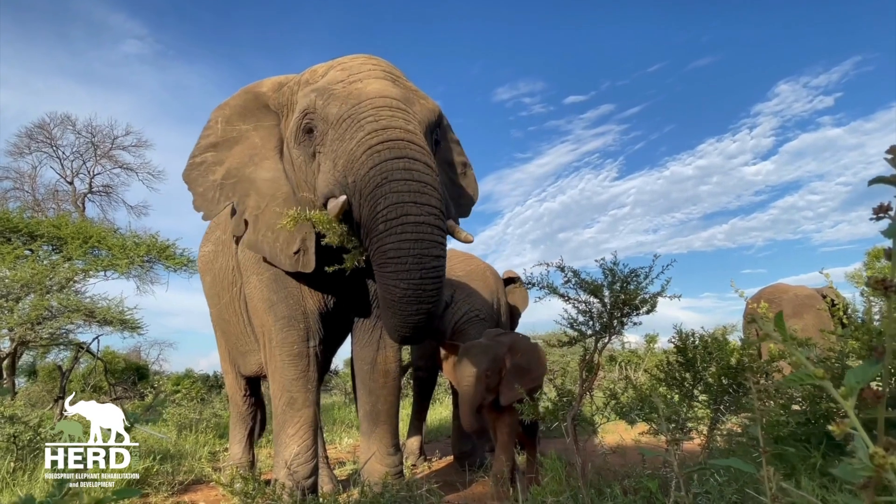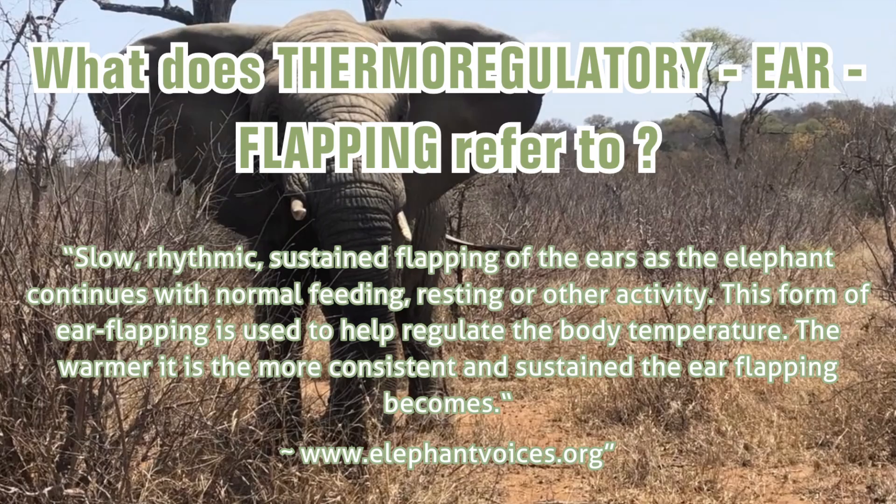So, what does the behavior thermoregulatory ear flapping refer to? Slow, rhythmic, sustained flapping of the ears as the elephant continues with normal feeding, resting or other activity. This form of ear flapping is used to help regulate the body temperature. The warmer it is, the more consistent and sustained the ear flapping becomes.